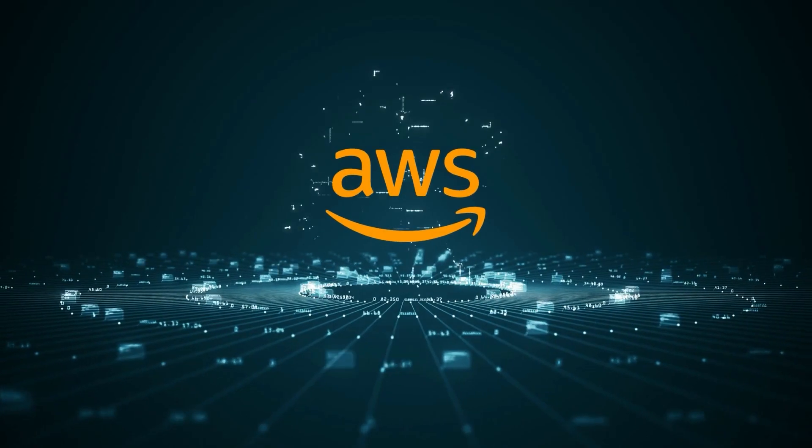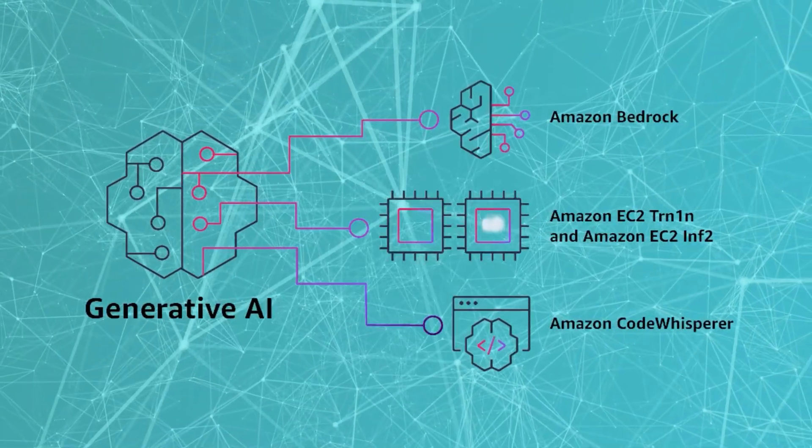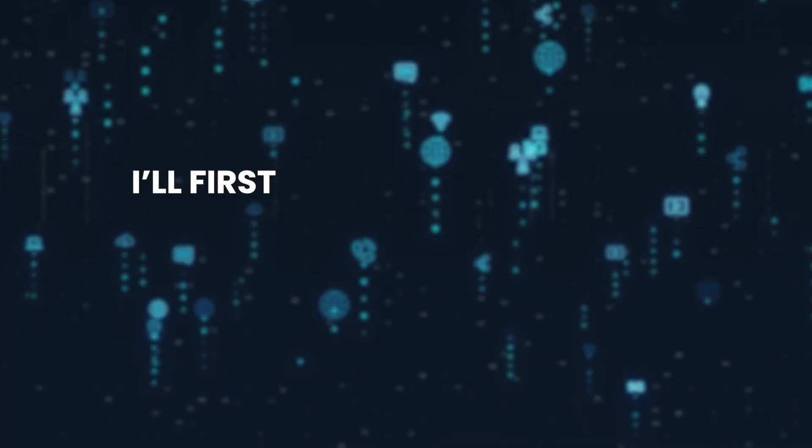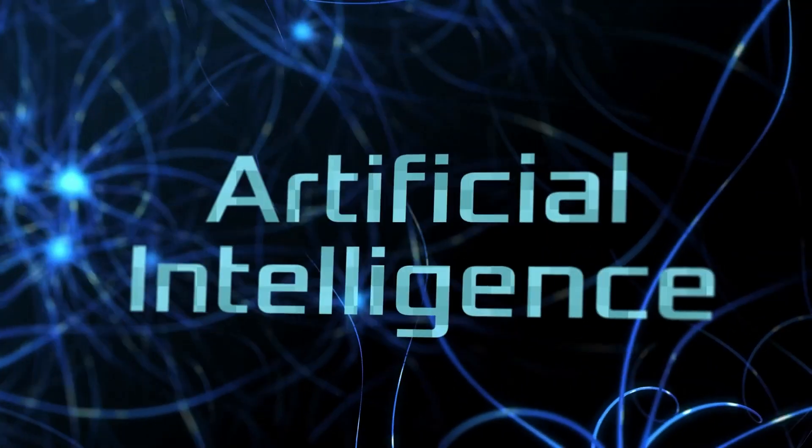Last week AWS just took a huge step forward in the generative AI race. They announced a whole bunch of new tools for developers and are giving away access to one of their AI tools completely for free. In today's video, I'll first provide a quick recap of the updates AWS announced last week, and then we'll dive into the top 5 AWS Artificial Intelligence and Machine Learning services I recommend learning.